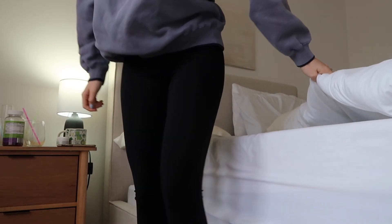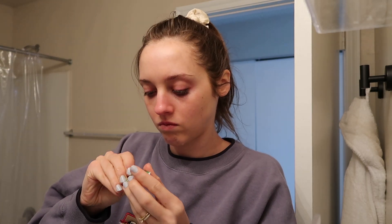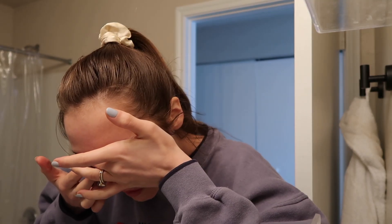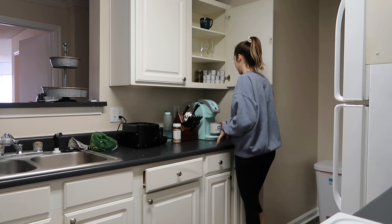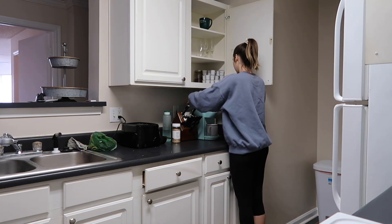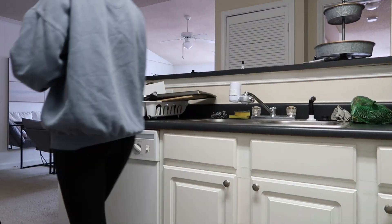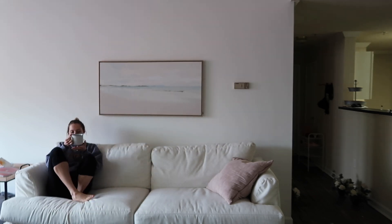Once I get out of bed, the very first thing I do is put in my contacts. I just have really bad vision and I can't see anything without them, so that is definitely the first thing. Then I will go get my coffee. I just drink my coffee black and then I will sit on the couch — this is my me time.